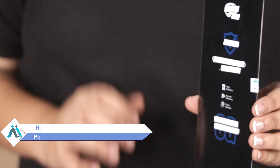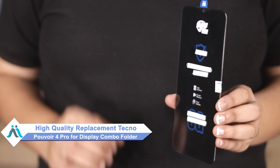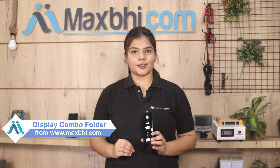Don't worry! You can now buy a high quality replacement display combo folder for your Tecno Pouvoir 4 Pro at a very affordable price from MaxBhi.com, and fix your phone yourself at home or get it repaired by any professional very easily. Yes friends, you can buy a Tecno Pouvoir 4 Pro display combo folder.